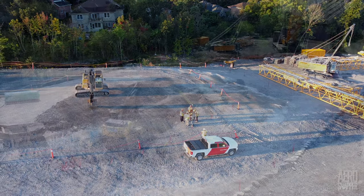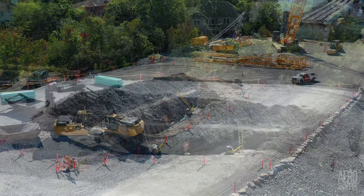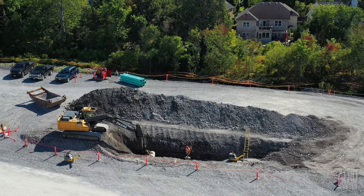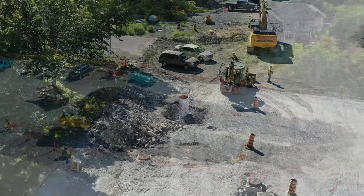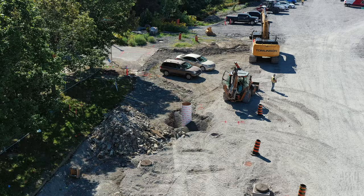On Monday morning, just above the point where the cranes were operating, Tomlinson began the excavation of a significant drainage trench. Nearby, Black and McDonald were installing more light bases.